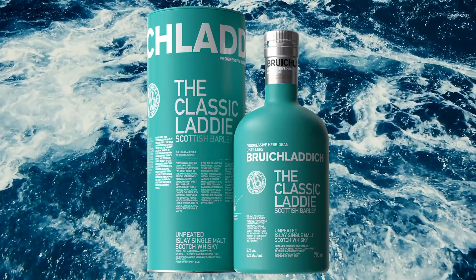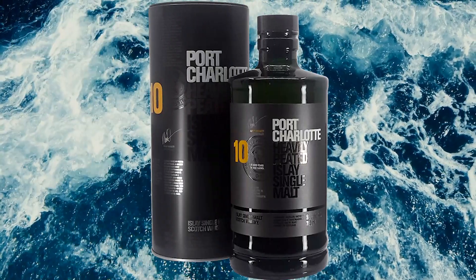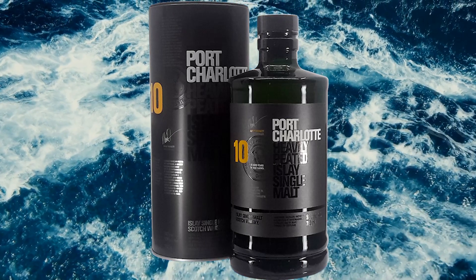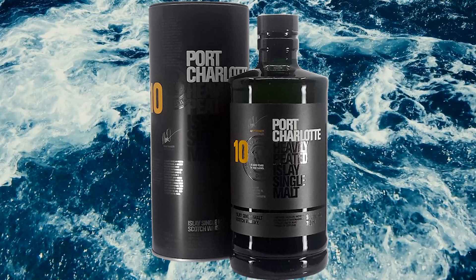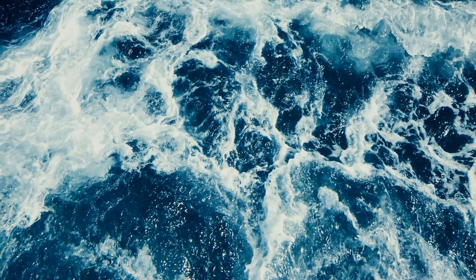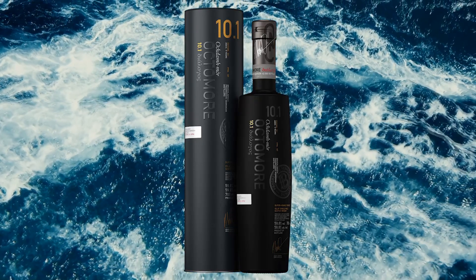Those of you that know Bruichladdich will know that they have three different expressions. They have the Bruichladdich Classic Laddie, which is something I recommend to anybody who wants to try whiskey. Then they have the heavily peated Port Charlotte — still really, honestly, very approachable, as long as you don't hate smoke. And then they have the super heavily peated Octomore, which is the stuff of legends, but it is not for everybody.